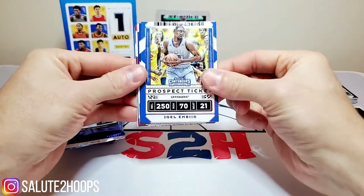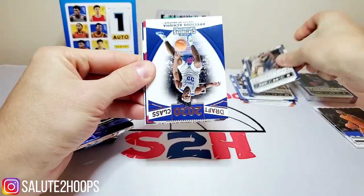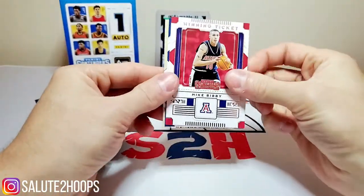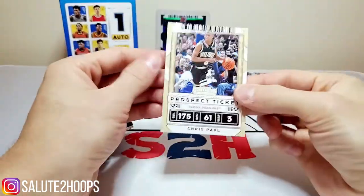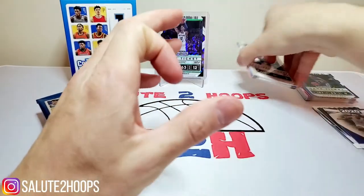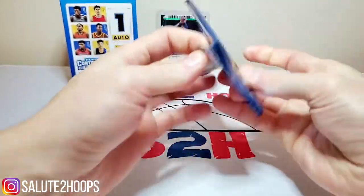Second pack: Joël Embiid, Jaylen Brown, another Precious Achiuwa, another Mike Bibby, Jaylen Brown again, and Chris Paul. Interesting product — I can't say I'm a huge fan of it, but it's interesting.